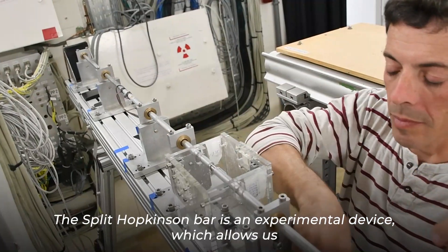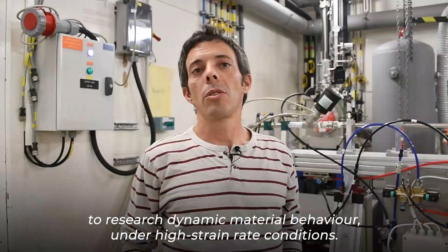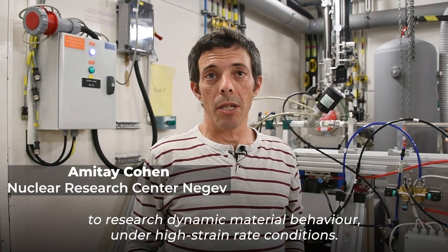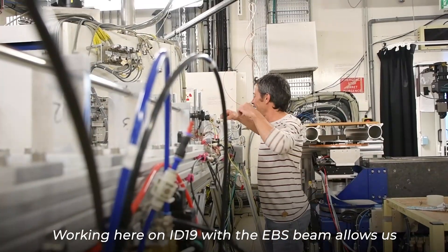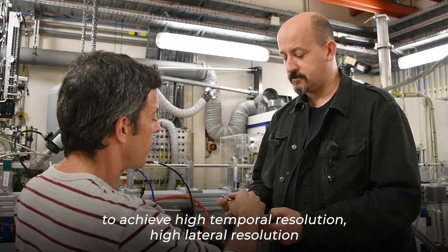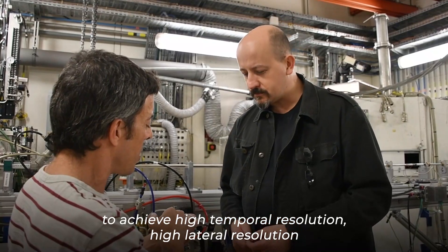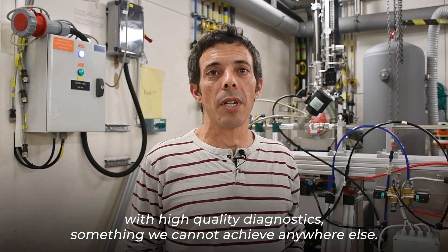The Split-Hopkinson bar is an experimental device which allows you to research dynamic material behavior under high strain rate conditions. Working here in ID19 with the EBS beam allows us to achieve high temporal resolution, high lateral resolution with high quality diagnostics — something we cannot achieve anywhere else.